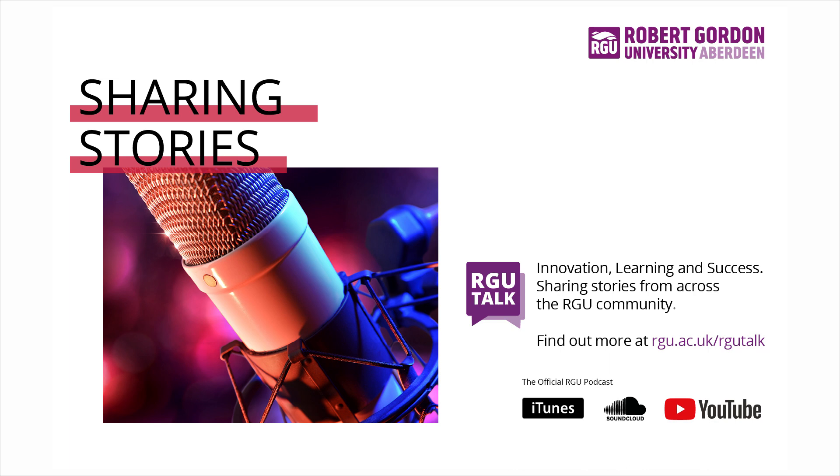Hello and welcome to RGU Talk, the official podcast of Robert Gordon University. I'm your host Johnny Milne, and this week we are looking at the power that a simple photograph can have. I'm delighted to be joined by senior lecturer from RGU's School of Applied Social Studies, Neil Gibson. Neil, welcome to RGU Talk. Thanks very much, thanks for having me.